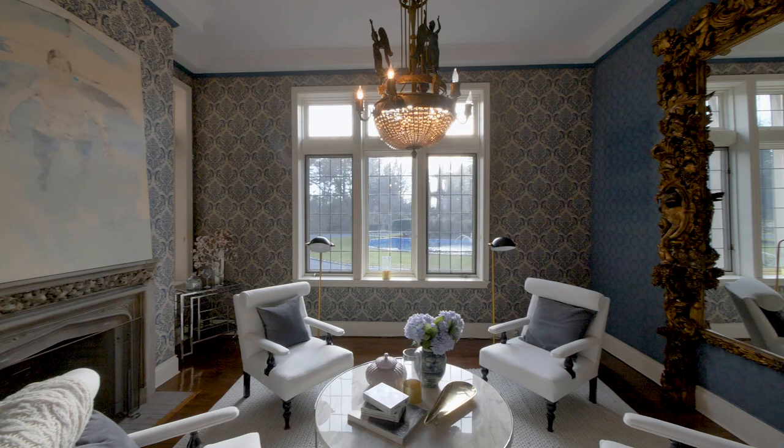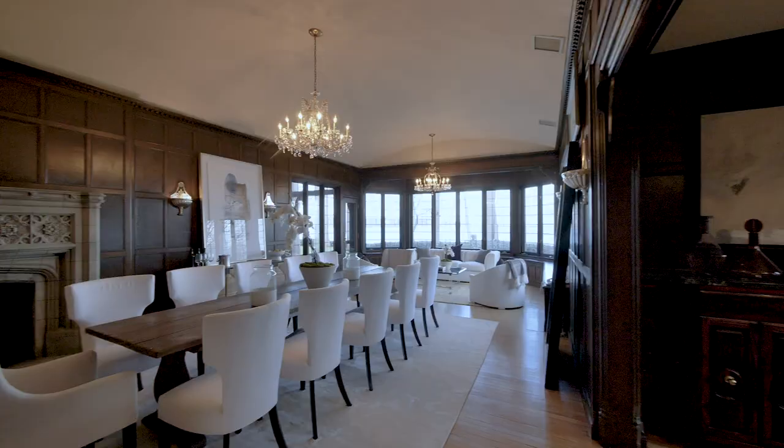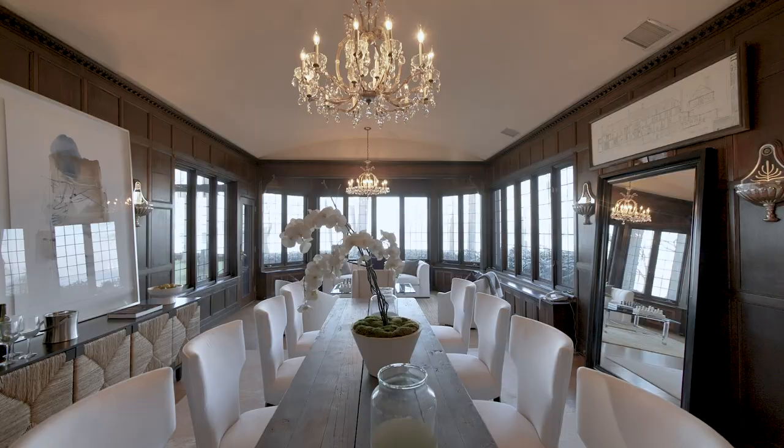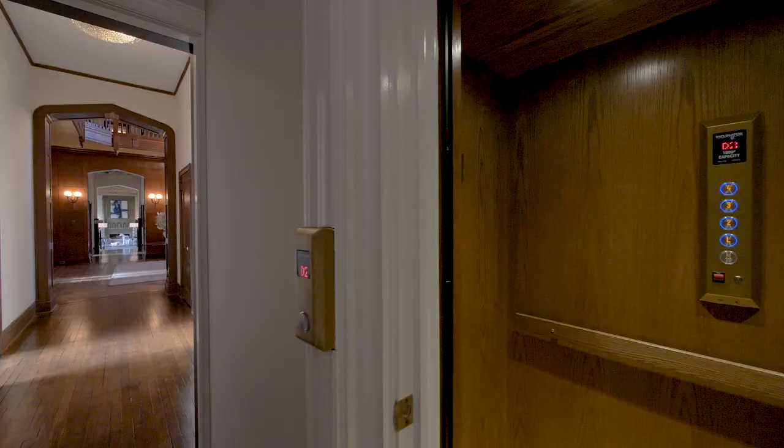Past refined rooms including the exquisite blue room, you discover the formal dining room, replete with historic splendour and large enough to accommodate the grandest of events.